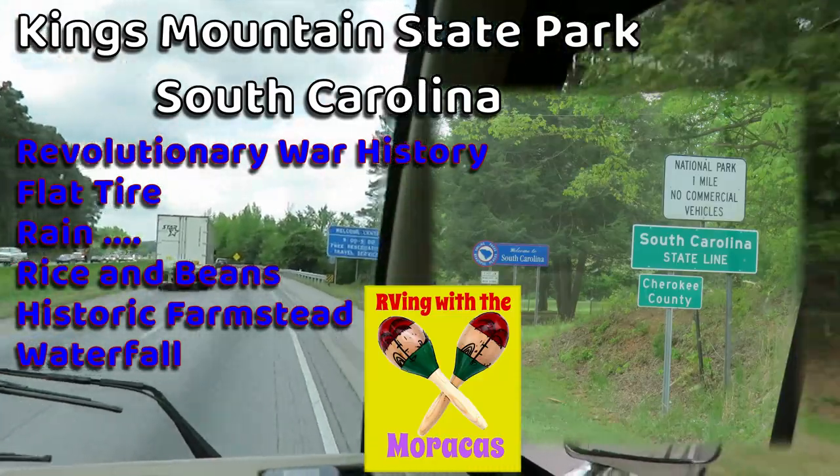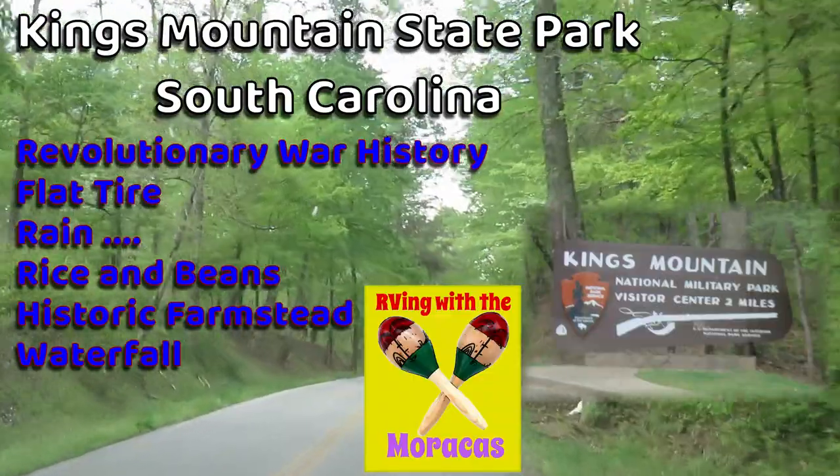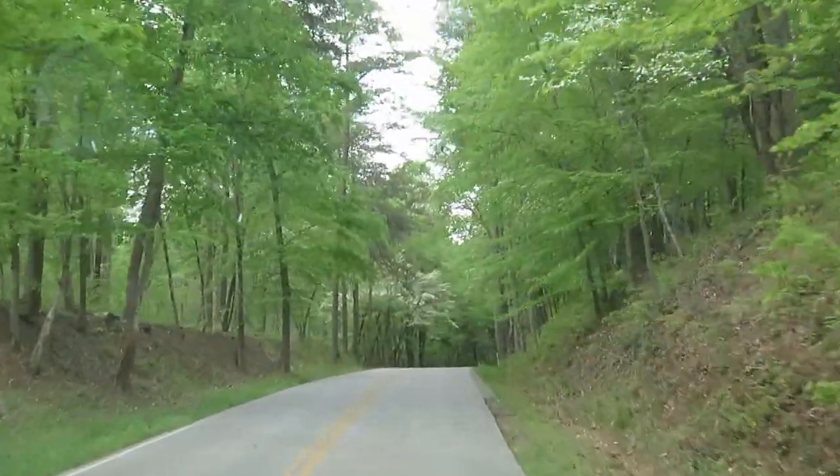Welcome to South Carolina! We have arrived at Kings Mountain National Park. Very excited. Very pretty in here.